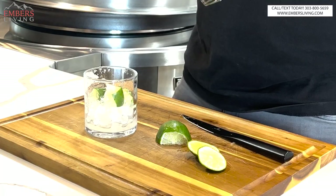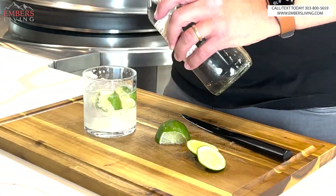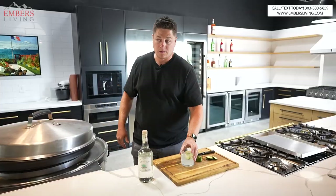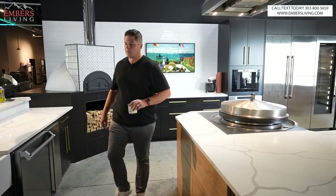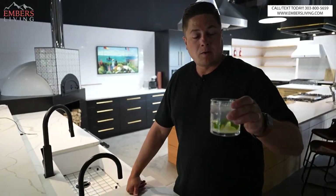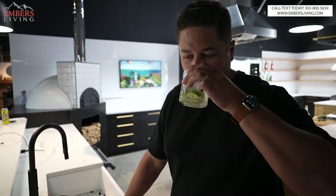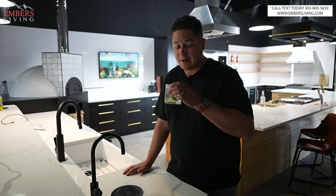Tequila — to taste. Then we come over here to our faucet, got our sparkling water in there. Now we have a delicious ranch water. Ranch water is awesome — this thing is great for cocktails.